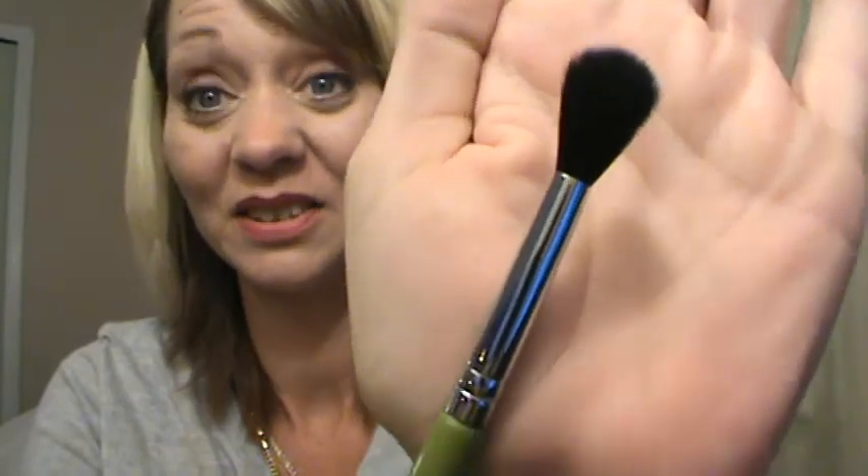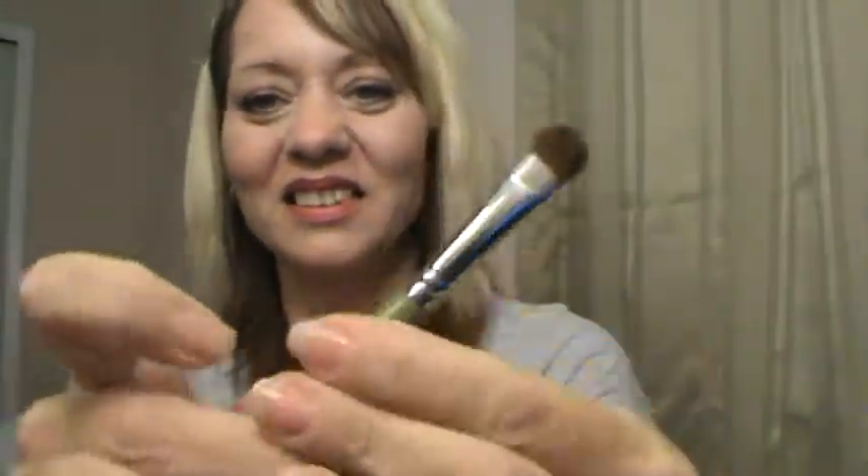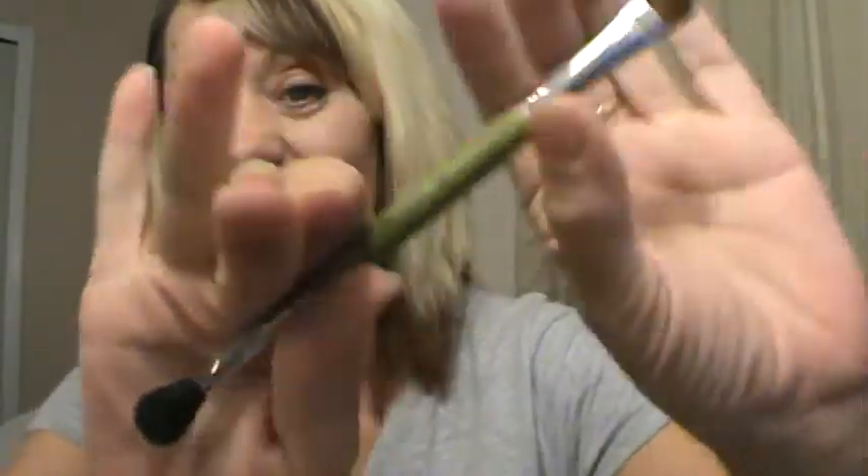It came with a great dual-ended brush. On this side we have the E40, the tapered blending brush, which is great. And on the other side is the E55. Those are great brushes — I have the regular brushes already, so this one being dual-ended for this palette is fantastic.